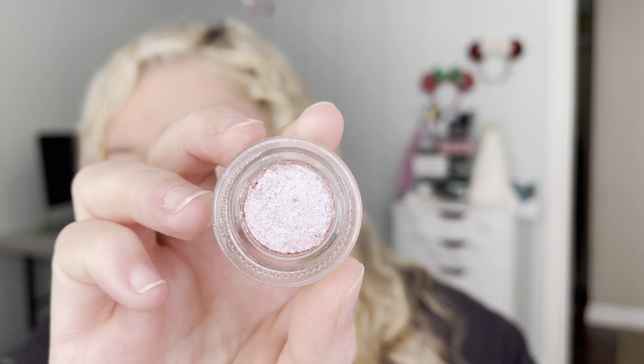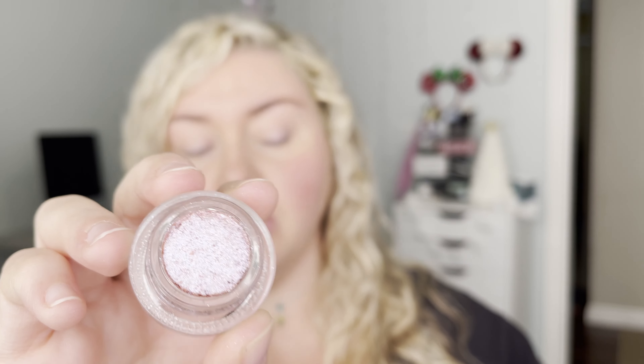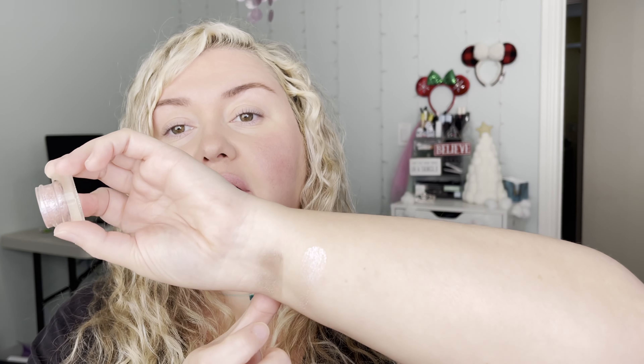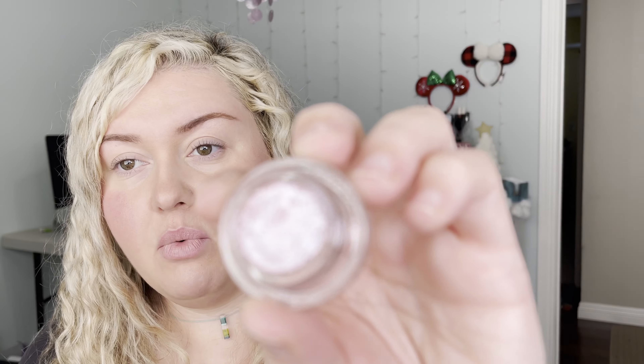The next one is Icy Pink. This one looks a little bit different — it's definitely more chunky and shimmery. It kind of reminds me of the Hourglass Scattered Light Pots, but not as dry — these are more creamy. They also kind of remind me of the Marc Jacobs sequin shadows, but those are way more chunky. This one's definitely more crumbly, but the color is really pretty with a lot of sparkle and a purply-pink hint of color. It doesn't seem like there's any fallout — just a more crumbly texture.